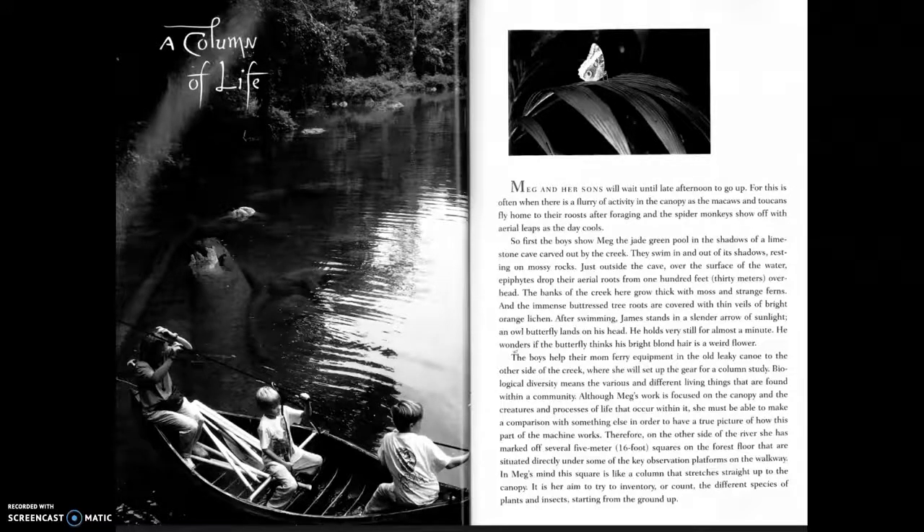The most beautiful roof in the world, pages twenty-eight through thirty-one. Please open up your book and follow along. Meg and her sons will wait until late afternoon to go up, for this is often when there is a flurry of activity in the canopy as the macaws and toucans fly home to their roosts after foraging.